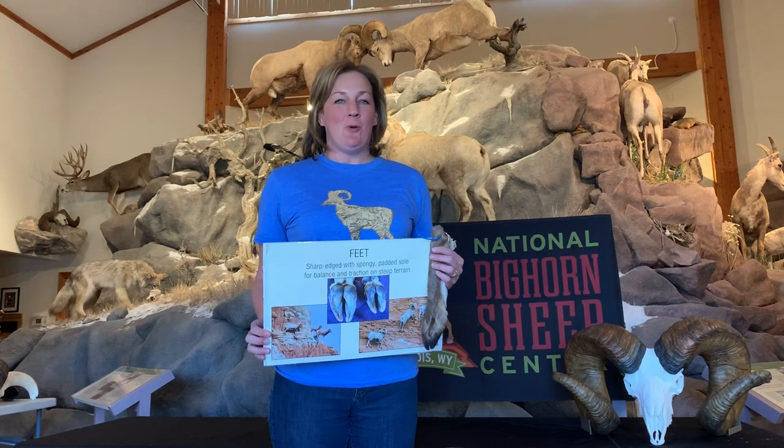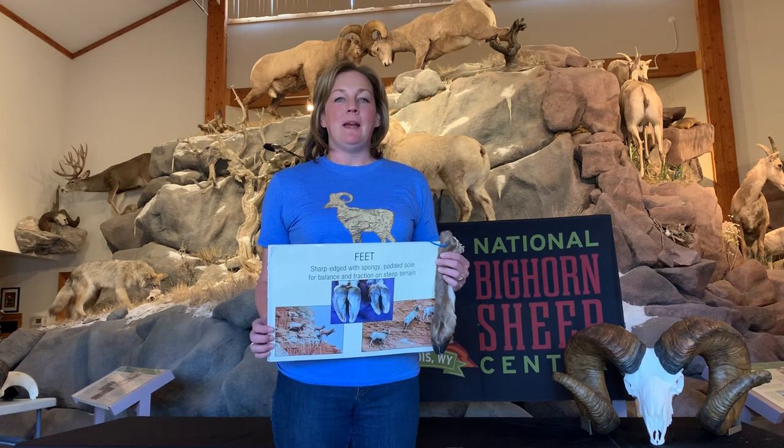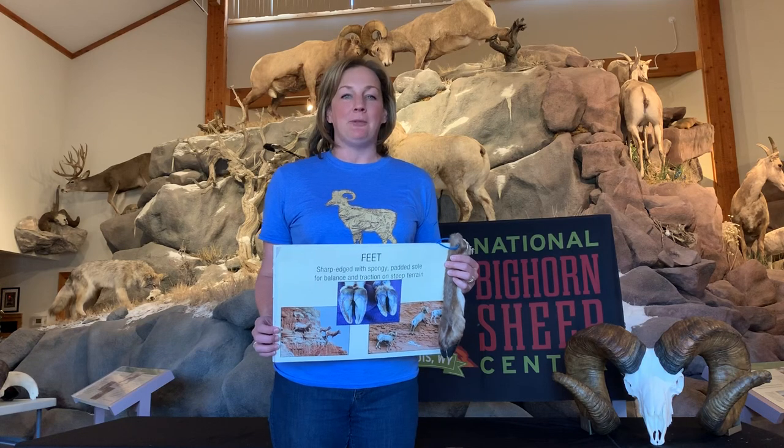Hi, welcome to the National Bighorn Sheep Center. Today I want to talk to you a little bit about one of the amazing adaptations that bighorn sheep have, and that is the structure of their foot.